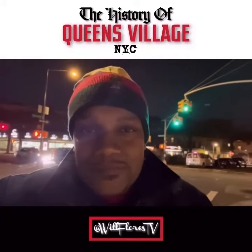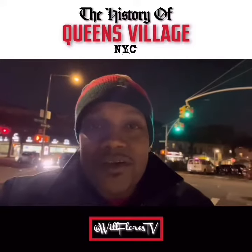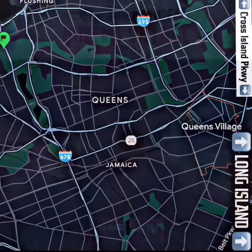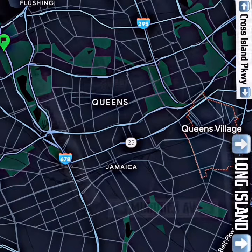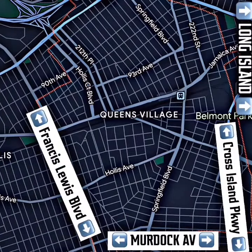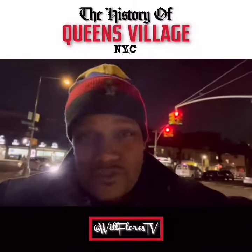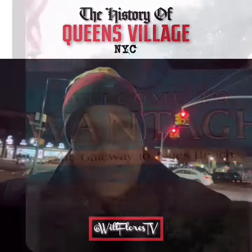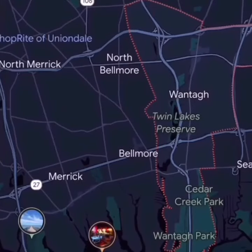Let's make history. The area of Jamaica, Queens, which would one day become Queens Village, was originally christened as Little Plains, as it was the western tip of a strip of treeless plains which extended all the way to Wantagh, Long Island — where Jones Beach is located.